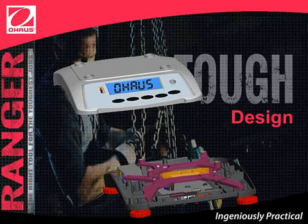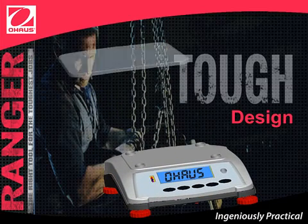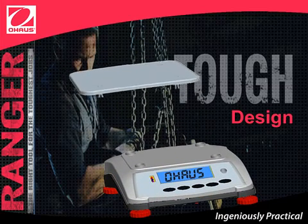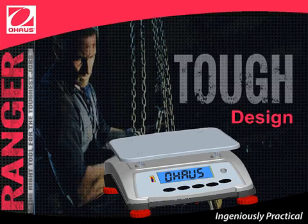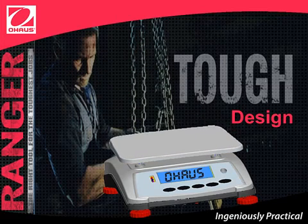The scale can safely withstand loads up to ten times its rated capacity. The platform is made of plastic, and the four poles on the platform hold it in place so it doesn't drop when carried. The pan is made out of stainless steel 304. ABS housing and stainless steel give the Ranger Count 3000 the strength, rigidity, and resistance that make it tough — the right tool for the toughest jobs.